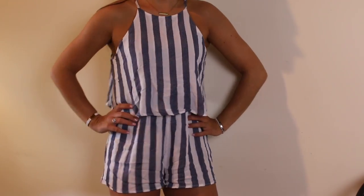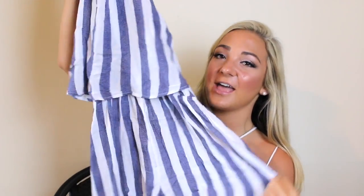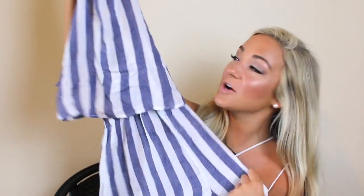Okay, hold up — this is probably my favorite thing I got. If there is one thing you need from this whole video, it's this romper. It's beautiful — blue and white vertical stripes. I've been wanting a vertical striped romper for a while. A lot of times rompers are too short on my torso because I have a really long torso, but this one fits perfectly. I love that it's high-necked — it looks so elegant and classy.